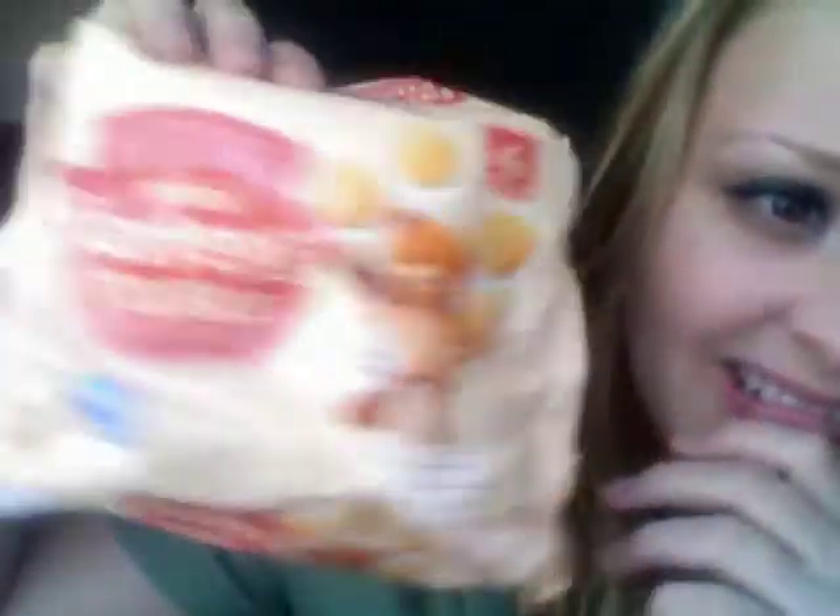Farley's Rusks — Mini Heinz, brought to you by a ketchup company. Mini Farley's Rusks, original. I bought these because Charlie McDonald liked them in his baby food video. So Charlie, if you ever see this, I will die of embarrassment. It's got a little bear on it — mini rusks for on the go. And technically it's for babies, but if Charlie eats it, I'll eat it.